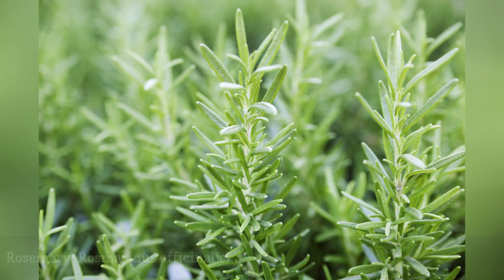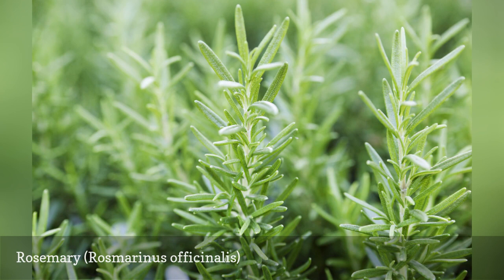Rosemary repels cabbage moths, carrot rust flies, and Mexican bean beetles. Although rosemary is not hardy in all zones, you can usually buy small plants inexpensively at the start of the season, and you can always bring them indoors for the winter as houseplants.